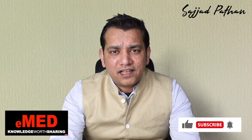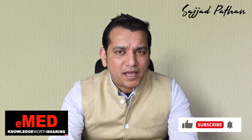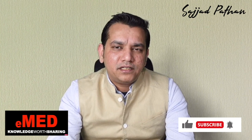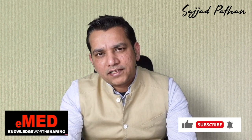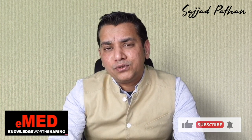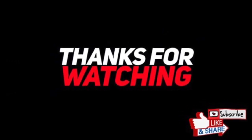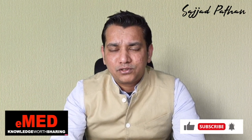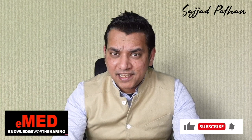That's all for renal and genitourinary emergencies. Do let me know if you like this pattern of videos or if you want facts presented differently. Please hit the subscribe button, like this video, and put in your comments on what topics you want me to cover next. Happy learning, stay safe, peace.